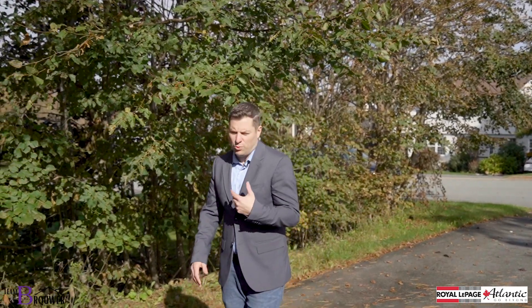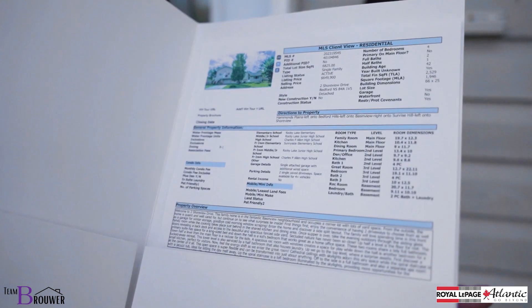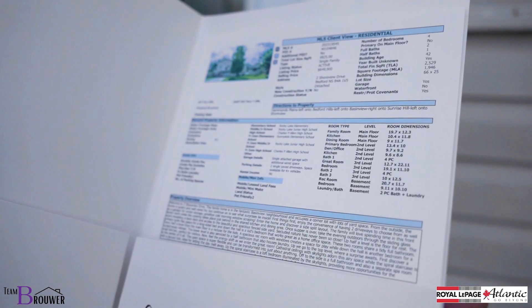Your average showing usually takes about 30 minutes, could take up to an hour — depends on the size and scope of the house. So what can you do to prepare? Well, prior to the showing, I'm going to send you a cut sheet. It's going to have all the details about the property on it. It's a good idea to review the cut sheet and come up with any questions you might have about the house so we can ask those while we're inside.